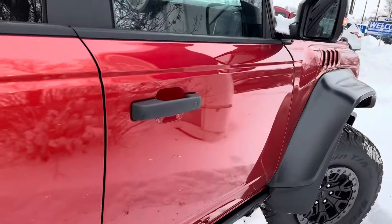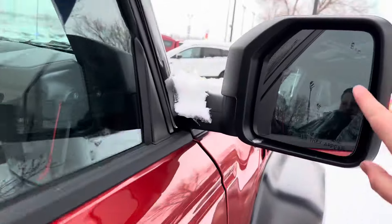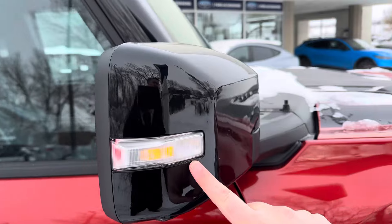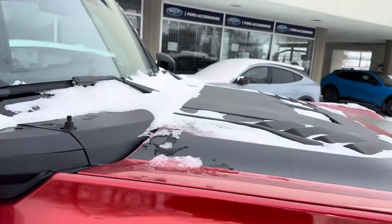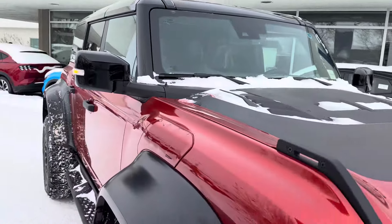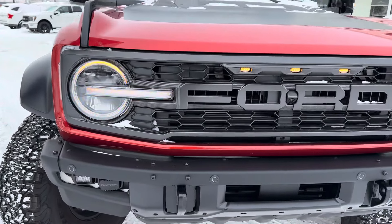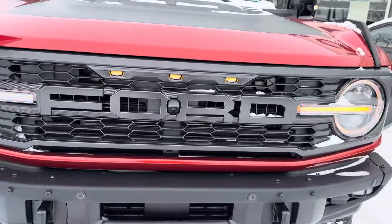Coming up front you're going to have keyless entry, blind zone monitors, and my favorite part about the Raptors — these cool side marker lights. Because it's so wide, you have to have those extra clearance lights. Up front you also get those signature Raptor orange headlights with three light bars in the grille as well.